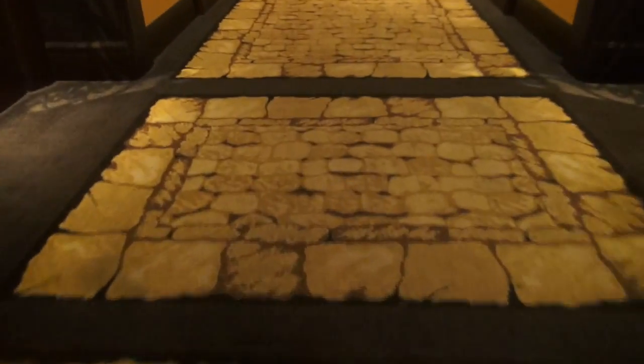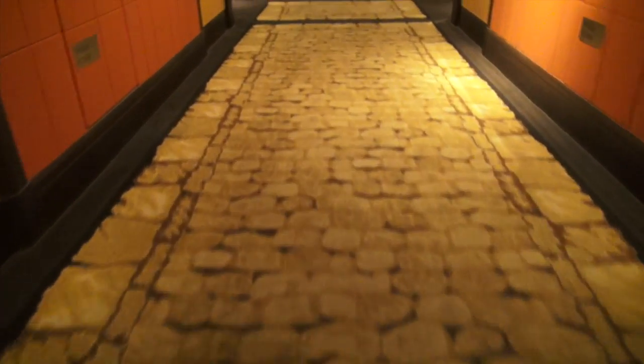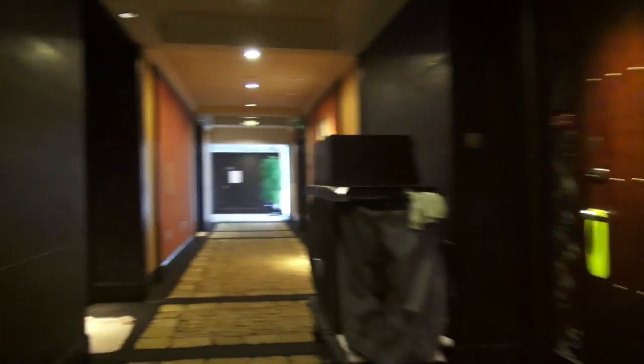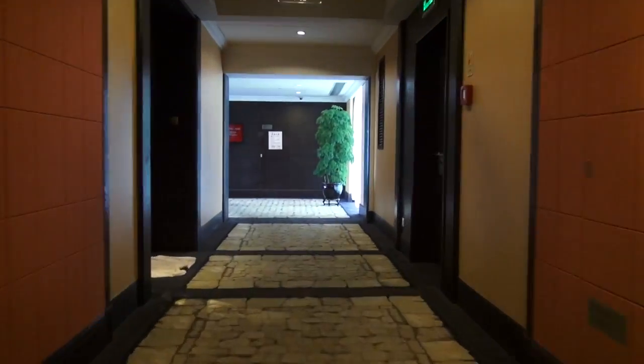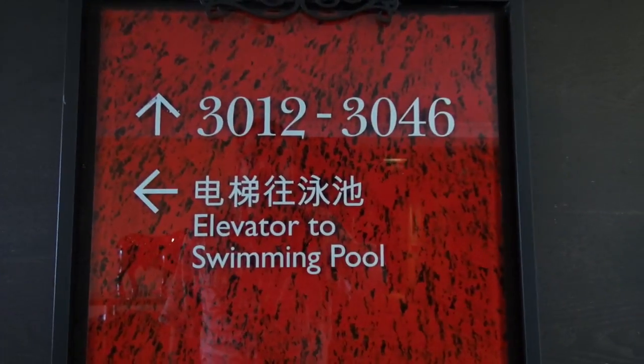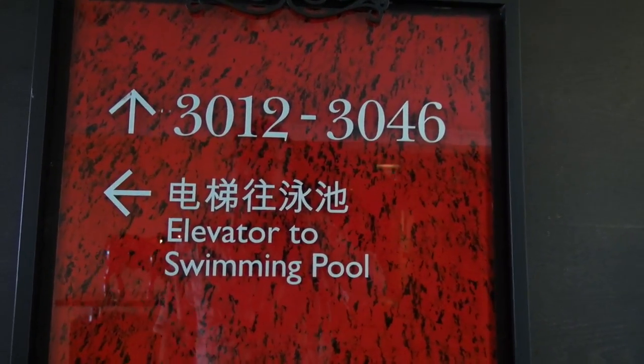Notice the faux flagstone carpet pattern goes with the castle door room theme. My room is 3044. This is the way.